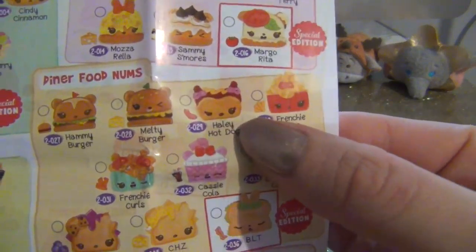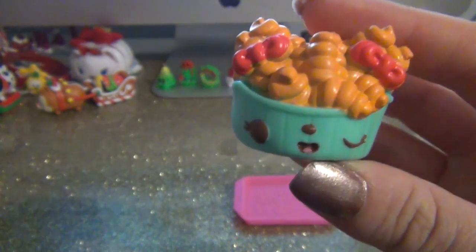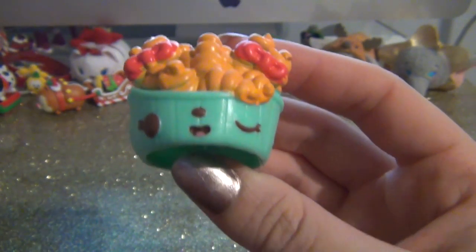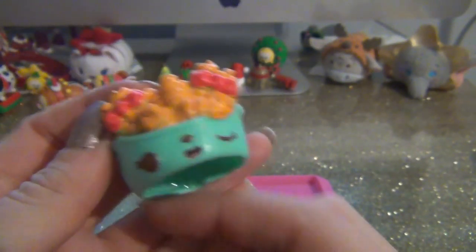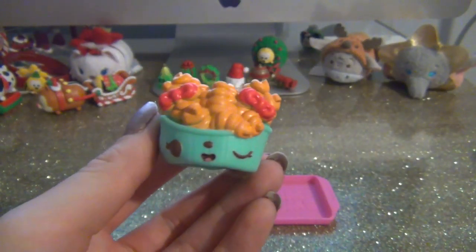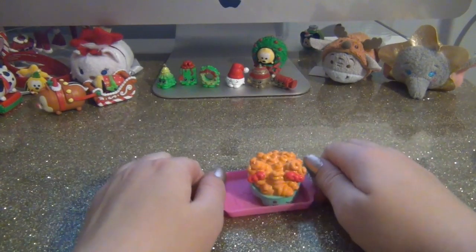We have to get Hayley Hot Dog - she is so cute! The first one we got is Frenchy Curls. Oh my gosh, french fries are my favorite food of all time - curly fries, regular fries, any fry is delicious. This one is so cute, I love her little winking face and how they made the fries like her curly hair - so clever! Like the lunch lady plopping some curly fries on your tray.